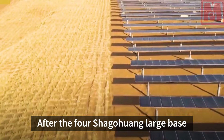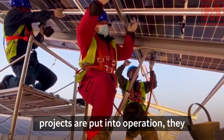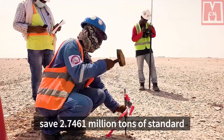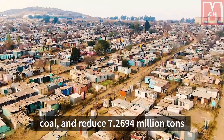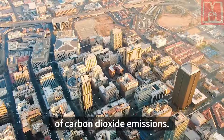After the four Shagohuang large base projects are put into operation, they can add 8.479 billion kilowatt hours of green electricity every year, save 2.7461 million tons of standard coal, and reduce 7.2694 million tons of carbon dioxide emissions.